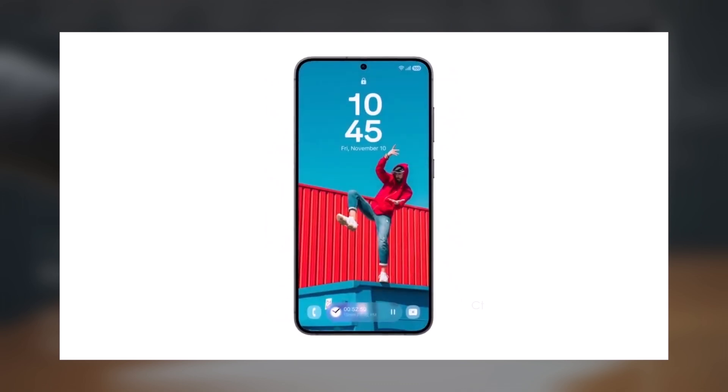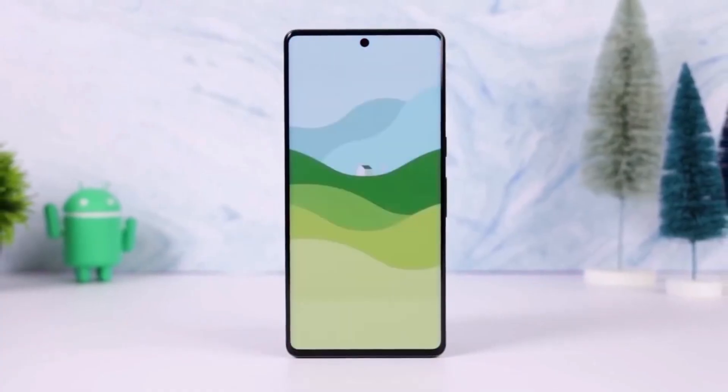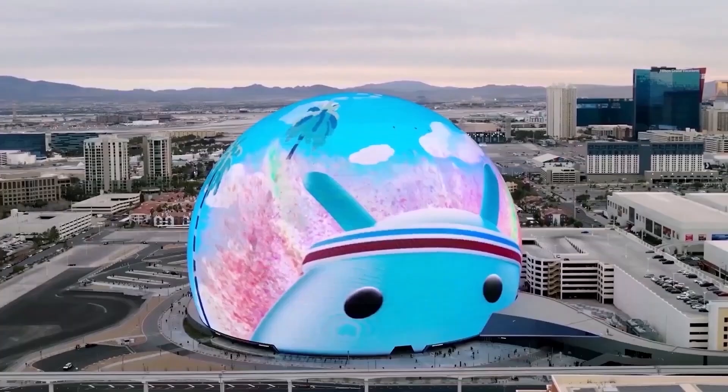So what do you think? Are these One UI 7.0 features making you want to switch to a Galaxy device? Let me know your thoughts in the comments below.